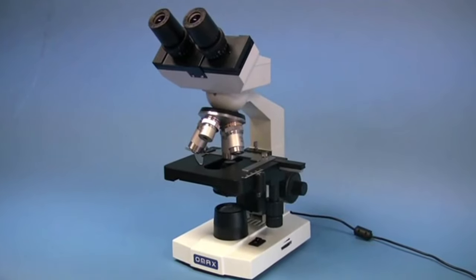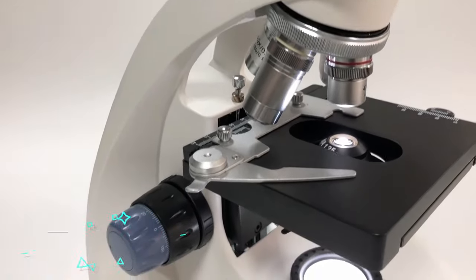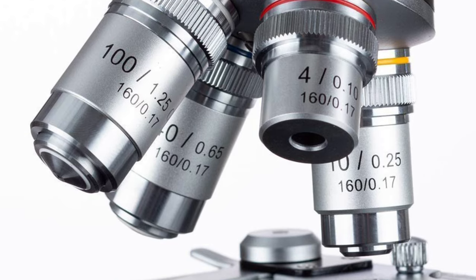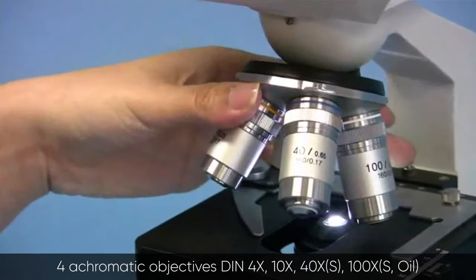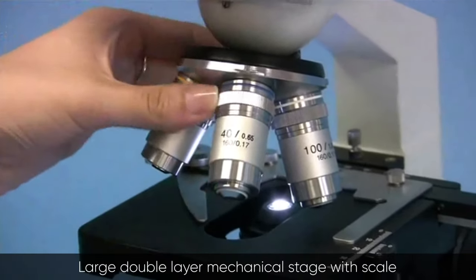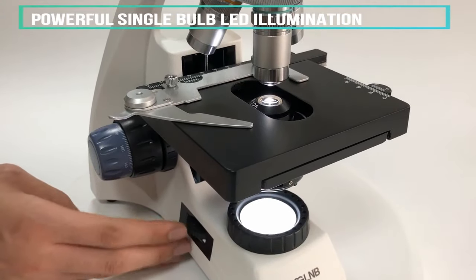Another great option if you wish to see the detail of cells and smaller bacteria is the OMAX 40x to 2000x microscope. This microscope is perfect for home school teaching, demonstration, clinical examination, laboratories, and advanced applications. It comes with eight levels of magnification from 40x to 2000x, a sliding binocular viewing head, two pairs of wide field eyepieces (WF-10x and WF-20x), four achromatic DIN objectives (4x, 10x, 40x, and 100x oil), a large double-layer mechanical stage with scale, an Abbe NA 1.25 condenser with iris diaphragm, coaxial coarse and fine focus knobs, and a variable intensity LED transmitted illumination system.